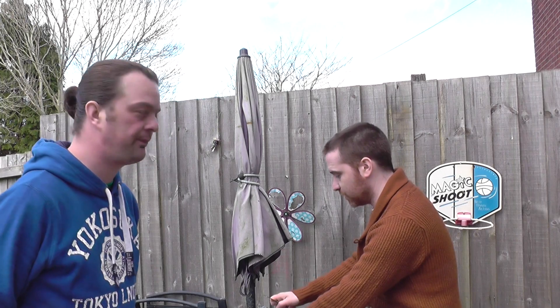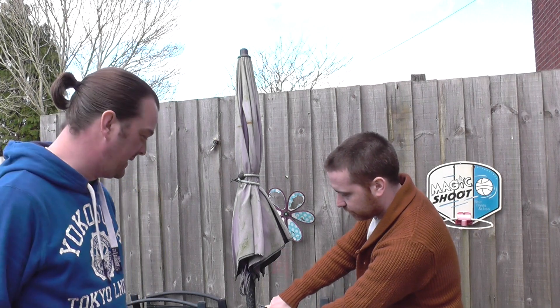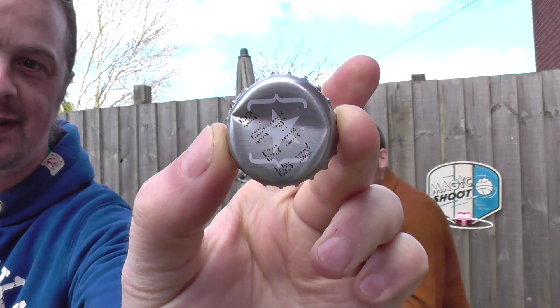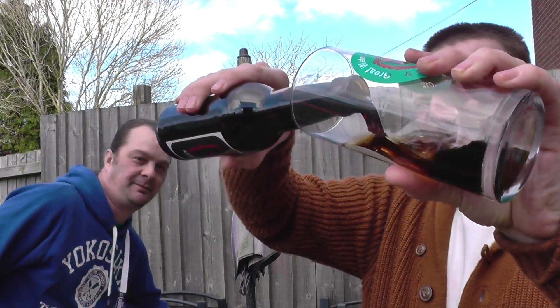This is best before 27th, 13th, 18th, so you could hang on to this for another few years. 10.4% ABV. We're not hanging on to it - we're getting straight into it. There's the bottle cap, and we'll get some poured in this glass for Simon.